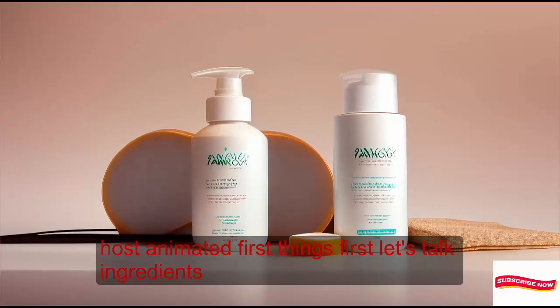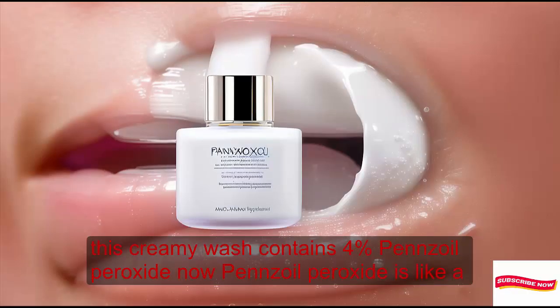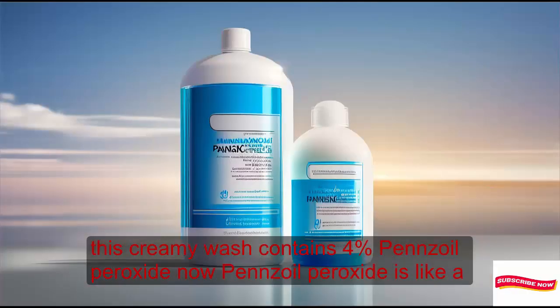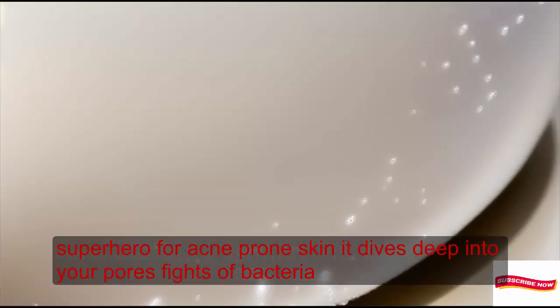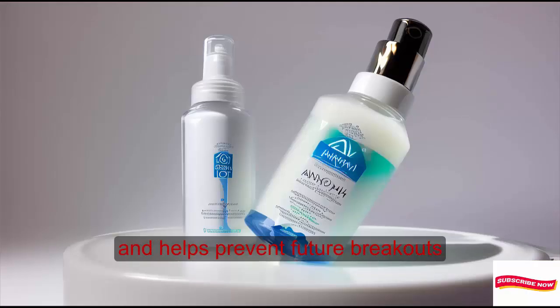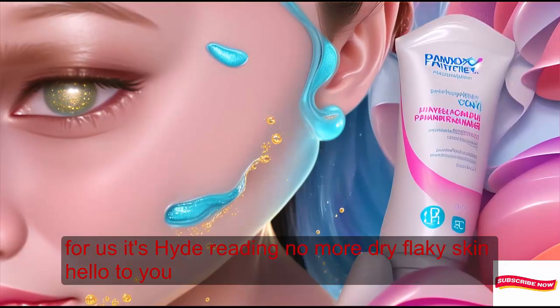First things first, let's talk ingredients. This creamy wash contains 4% benzoyl peroxide. Benzoyl peroxide is like a superhero for acne-prone skin — it dives deep into your pores, fights off bacteria, and helps prevent future breakouts. Plus, it's hydrating, so no more dry, flaky skin.